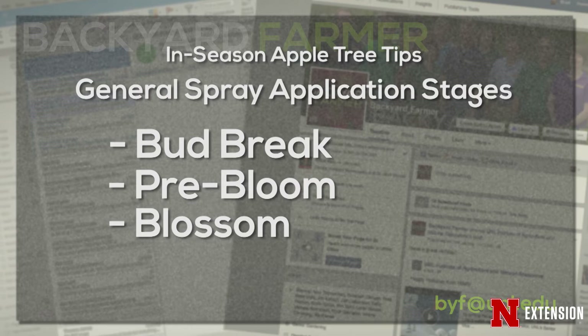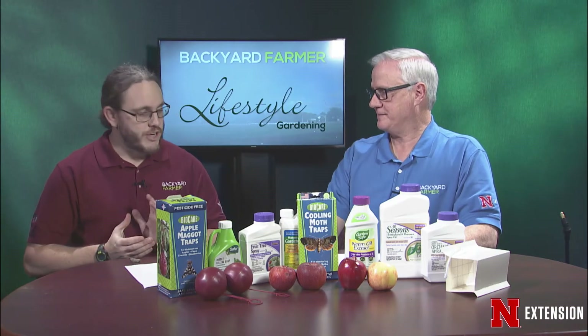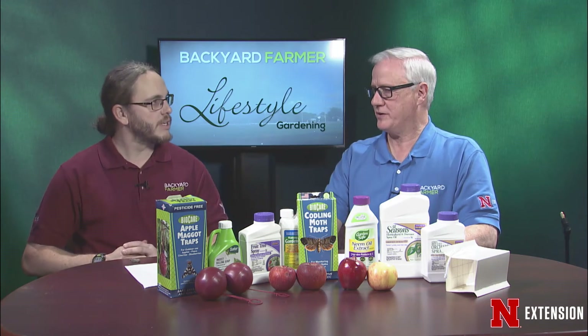During blossom time, in the entomological world, we do nothing because there's a concern about any kind of injury done to our pollinating insects, such as honey bees. You really need to keep those pollinators healthy. However, there are a few diseases you can control for during blossom time — if you're going to be controlling for apple scab or rust, bloom time is a great time to apply. Fungicides generally have no effects on pollinators, so you have that window of opportunity.